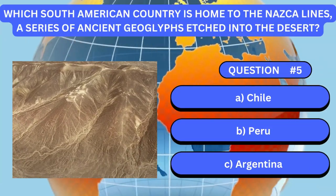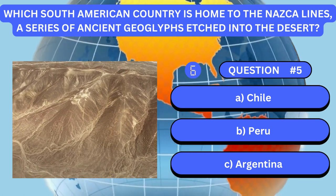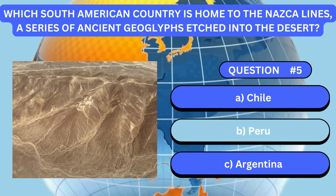Which South American country is home to the Nazca Lines, a series of ancient geoglyphs etched into the desert? Answer is B. Peru.